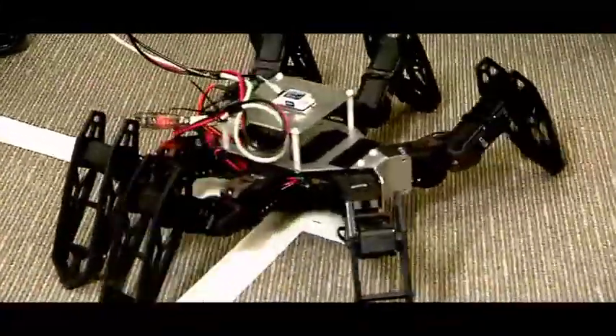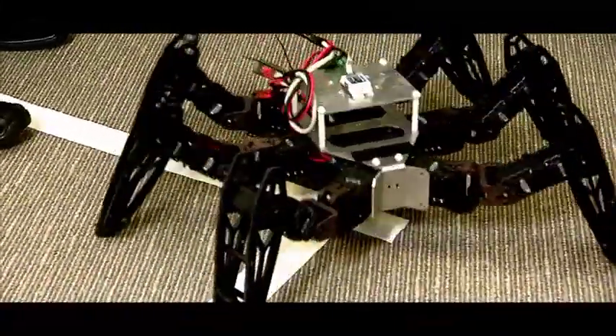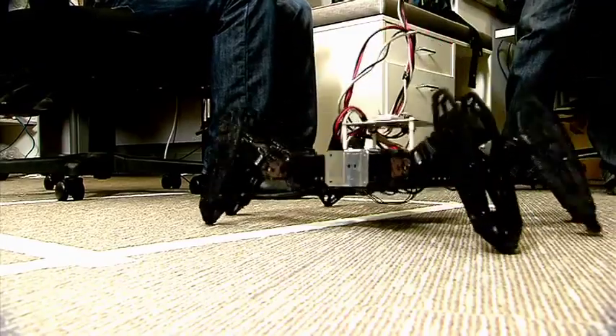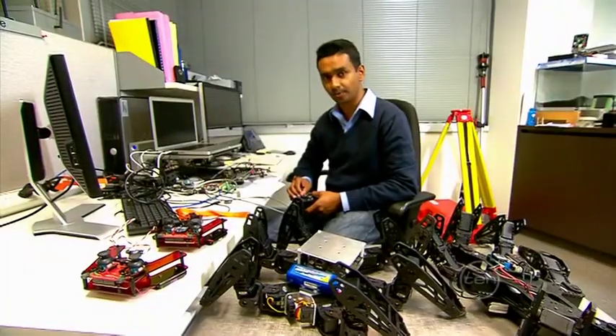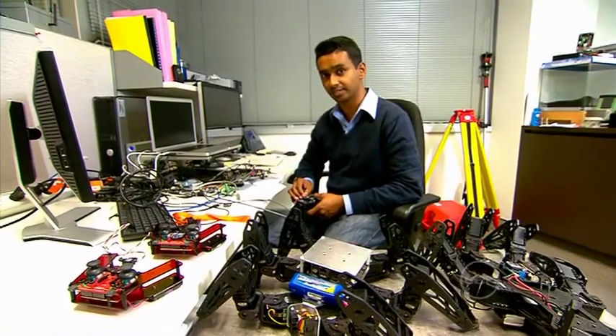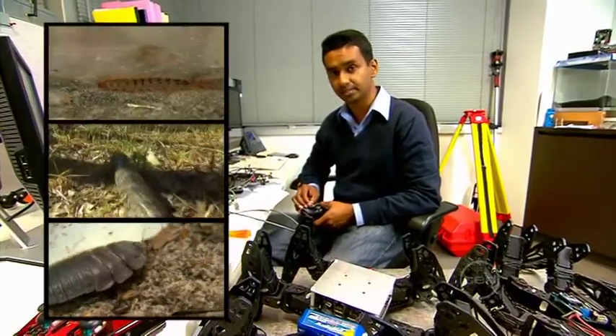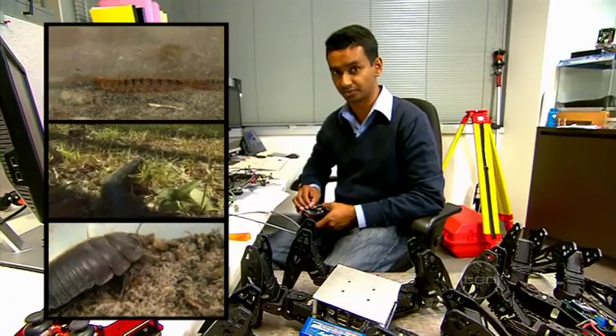This hexapod robot has six legs which can be used in different ways, taking on different walking patterns — or what us scientists like to call gaits. These robots come programmed with three different gaits which are based on how living things walk. These include the caterpillar, lizards and cockroaches.